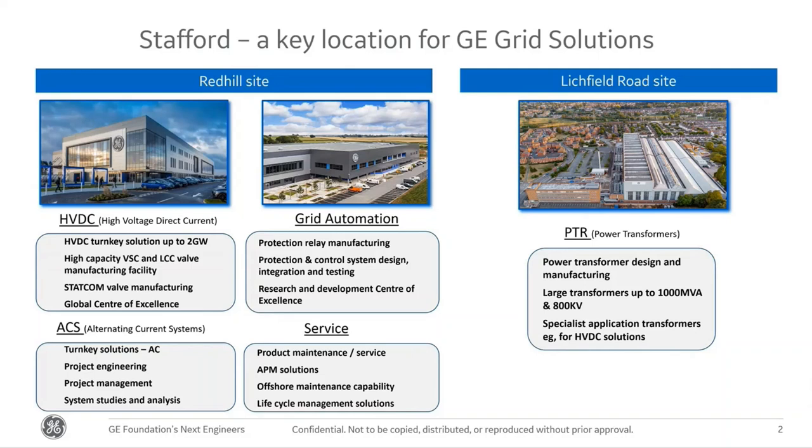That includes HVDC — High Voltage Direct Current power transmission — ACS which is Alternating Current Systems, grid automation, services, and PTR which is our Power Transformers. We'll go into a little bit of detail about what each of those businesses does.